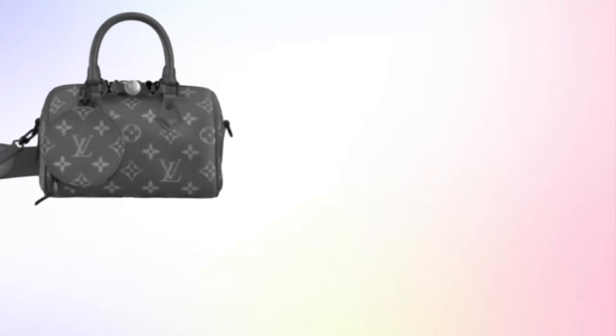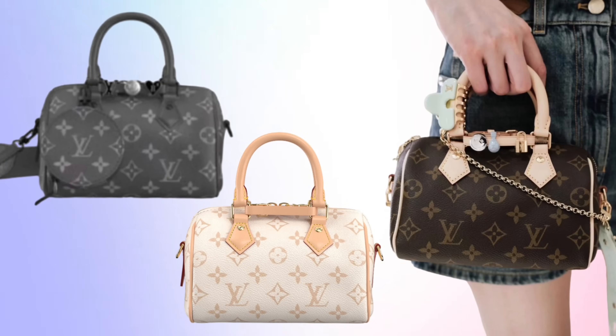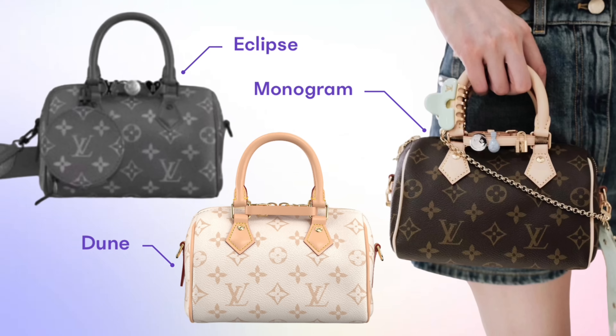If you see me looking off screen, I'm just looking down at my notes and the photos I have as I'm talking about these pieces. We have six different bags available — it's all the Speedy 18, only that one size. There are three canvas options, and they are not your typical canvases. We have the classic monogram canvas with Vachetta leather trim. We also have the Dune monogram canvas, also with Vachetta leather trim.